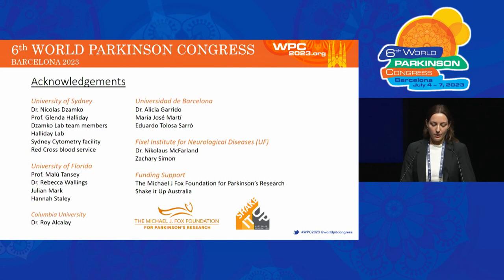Finally, I would like to acknowledge everyone listed here. In particular, my supervisor Dr. Nicholas Sampcoe, Professor Malou Tansey and Dr. Rebecca Wallings at the University of Florida, Drs. Roy Alcalay and Alicia Greedo for providing the patient samples, and the Michael J. Fox Foundation and Shake It Up Australia for funding support. Thank you all so much for your attention.